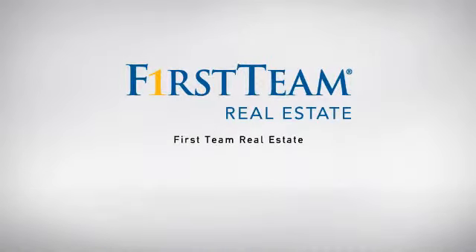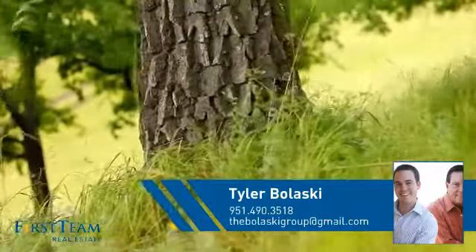At First Team Real Estate, our wide selection of listings helps you find a place you'll feel right at home in. This video is brought to you by your real estate agent, Tyler.